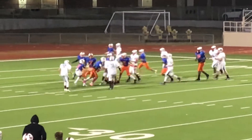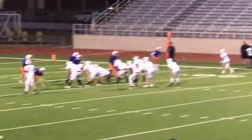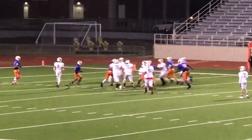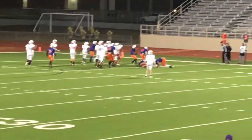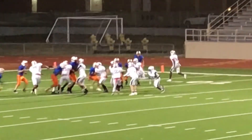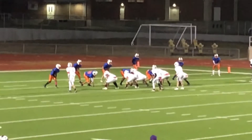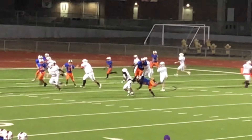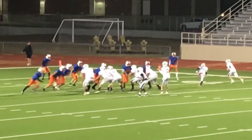2nd and 4. Penalty — 2nd and 8. Penalty on us, about 1 minute 30 left in the half. 3rd and 2 — huge play. 1st down! 1st and goal with 40 seconds left. 2nd and goal with 25 seconds left. Big play here. 3rd and goal, 15 seconds left.